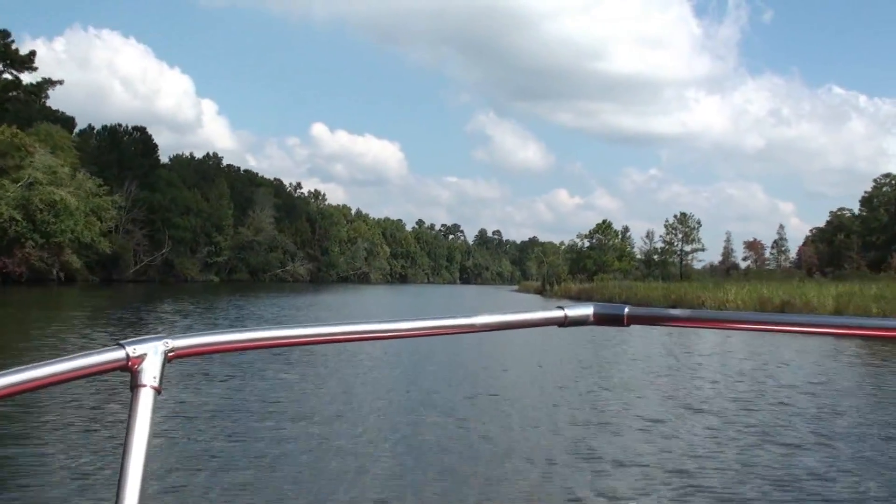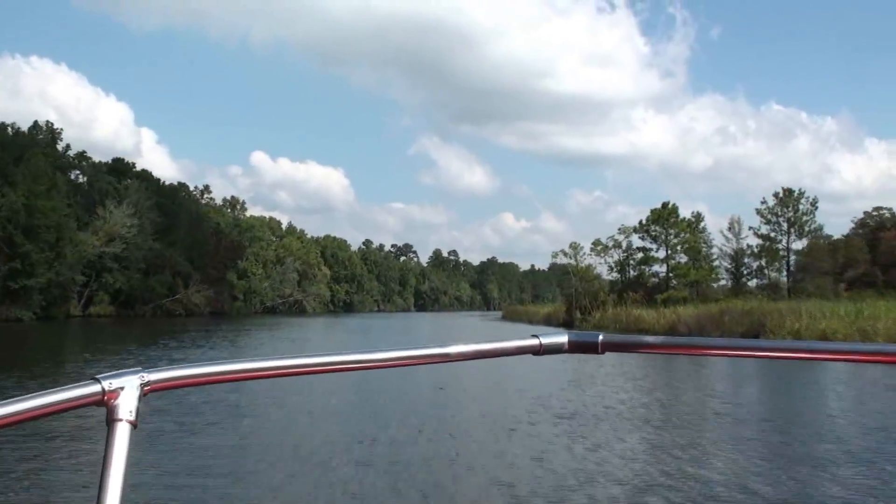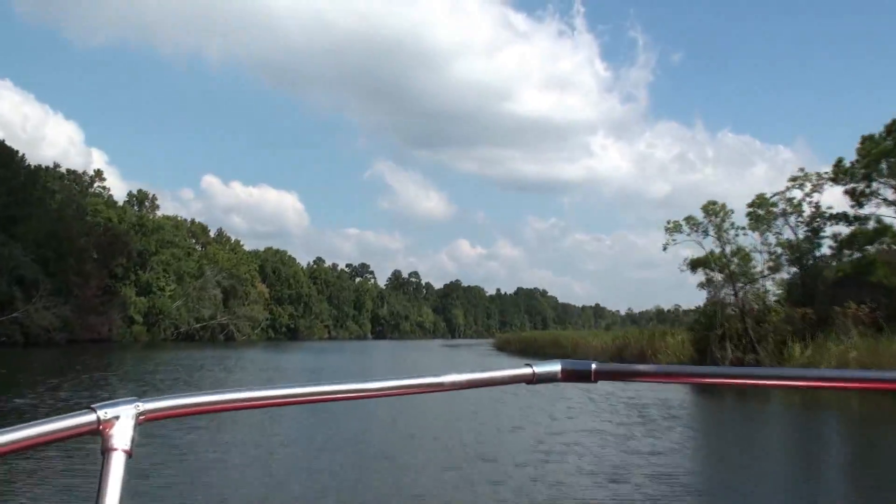We're headed out Durham Creek to our first dive destination, the Red Banks. While we're cruising, let's talk a little about what makes the Cooper River such a great spot for fossils and artifacts.